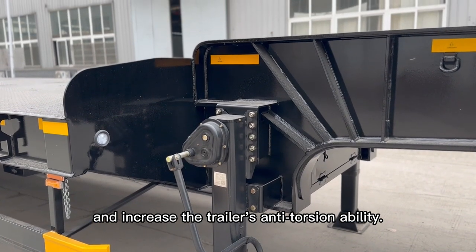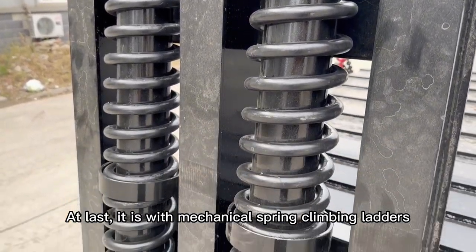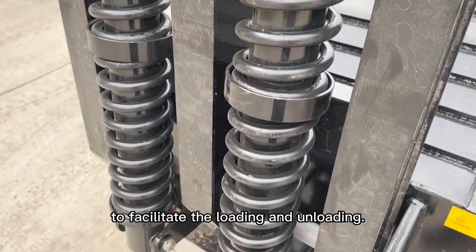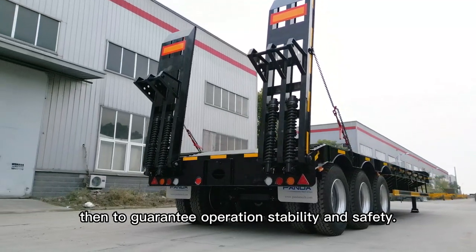This helps to protect the goose neck and increase the trailer's anti-torsion ability. Lastly, it is fitted with mechanical spring climbing ladders to facilitate the loading and unloading. When the ladders are on the ground, they can also provide support to hold the trailer.